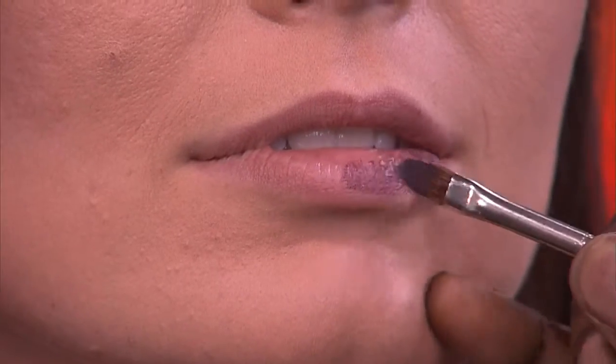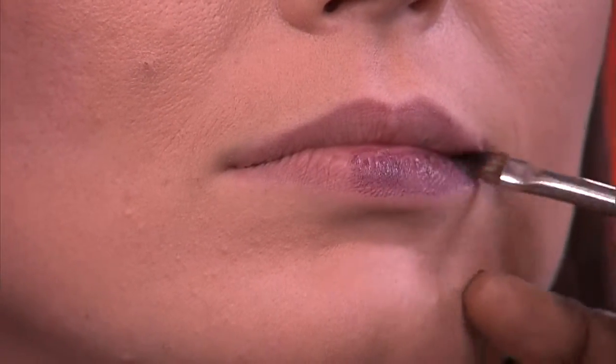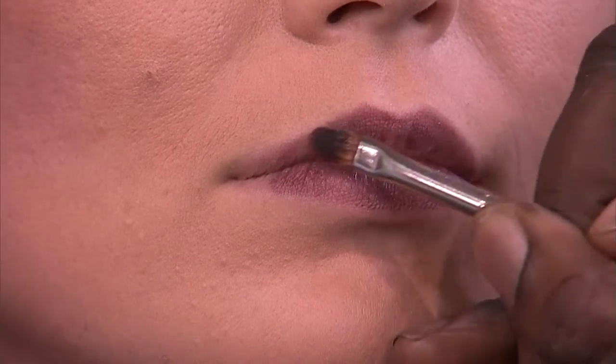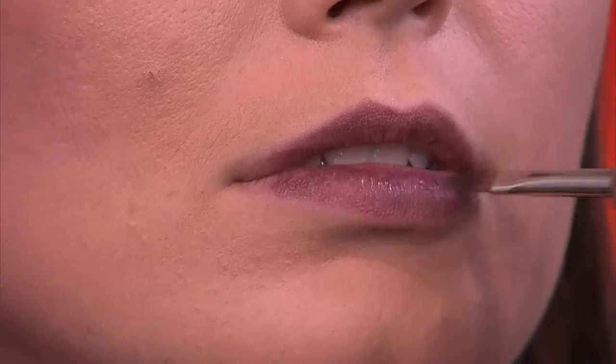The good thing about the bold lip is you can pair it with bronzy skin, keep the eyes really nude, just load up on mascara, and then do either a bright bold lip or a dark lip. I'm using a lip brush right now — if she were to go directly onto her lips it would get a lot darker. Lip brushes are a great way to control what's going on and how dark you want it to get. In the wintertime, you can do the bronze, the blue, or the bold — pick which one is your B.